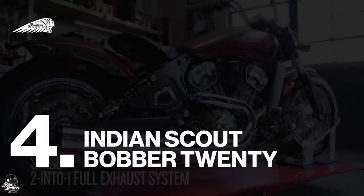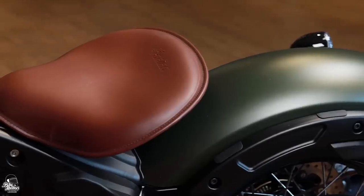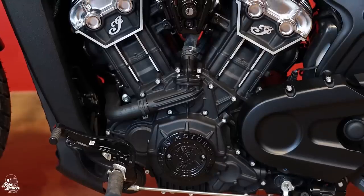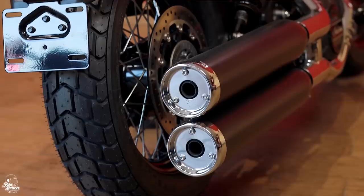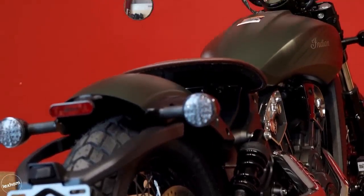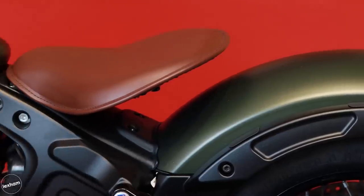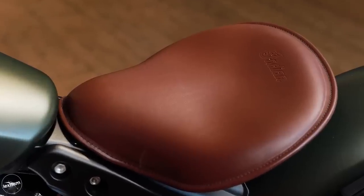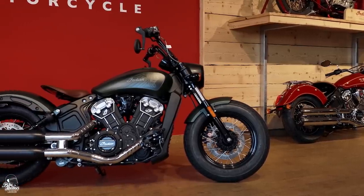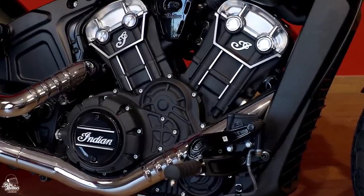Coming in at number 4, we have the Indian Scout Bobber 20. The first of the icons on our list, Indian Motorcycles celebrated their 100th anniversary last year with a new Scout model — the Indian Scout Bobber 20. Indian have stripped this one of its modern features to provide a more raw custom experience. Although the Scout Bobber 20 does utilise ride-by-wire technology, its highly responsive pulling power is definitely the standout feature. The stunningly attractive cruiser houses a 1,133cc V-twin engine spitting out 94 brake horsepower right at the top end, and despite weighing a massive 256 kilos with a full tank of fuel, there's still plenty of power to play with.